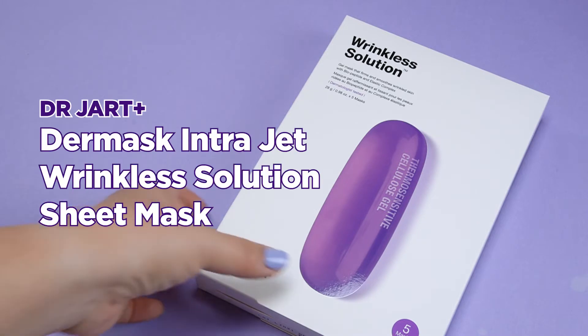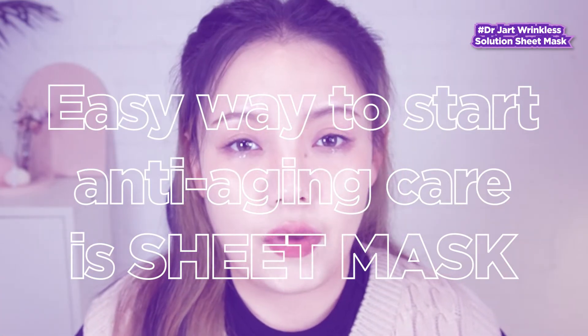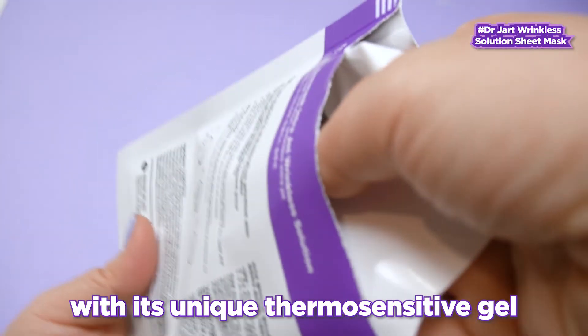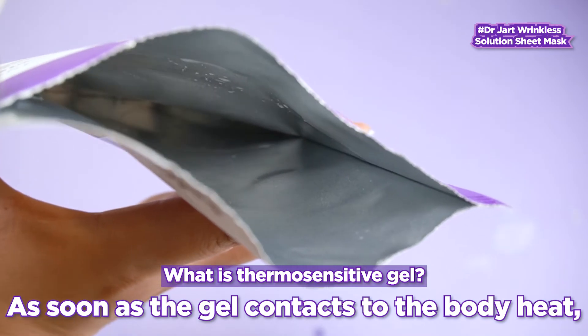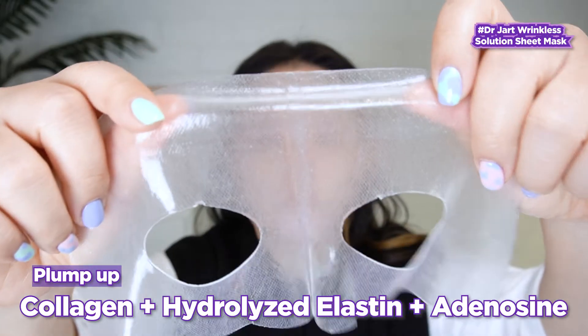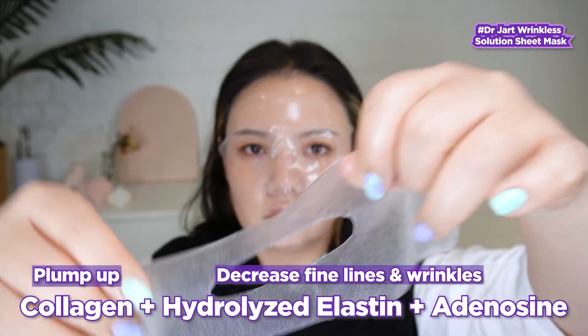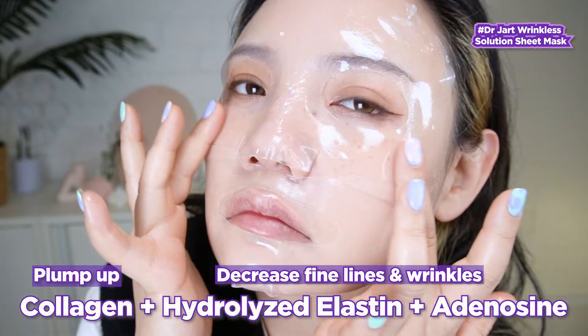Another product is the Dr. Jet Dail Mask IntraJet Wrinkless Solution Sheet Mask. It's never too early to start incorporating anti-aging ingredients into your skincare routine, and a sheet mask makes it easier to start with. This mask specially ensures that the ingredients penetrate deeply into the skin with its unique thermosensitive gel. As soon as it comes in contact with our skin and body heat, the active ingredients are able to sink more effectively into the skin. Along with collagen to hydrate and plump up the skin, this sheet mask also has hydrolyzed elastin and adenosine, which can slowly help introduce your skin to ingredients that decrease fine lines and wrinkles.